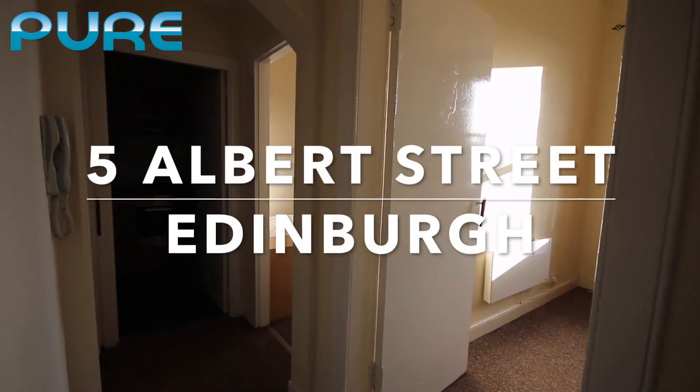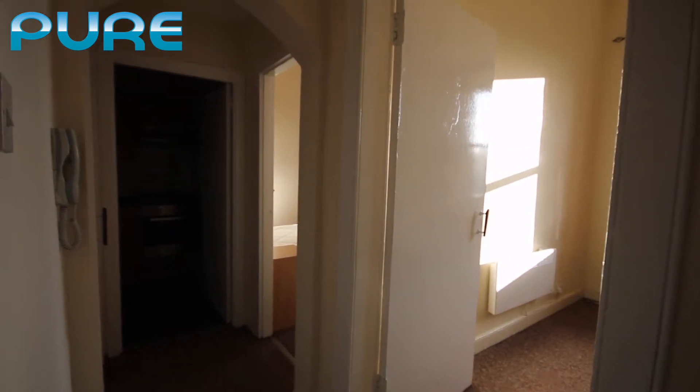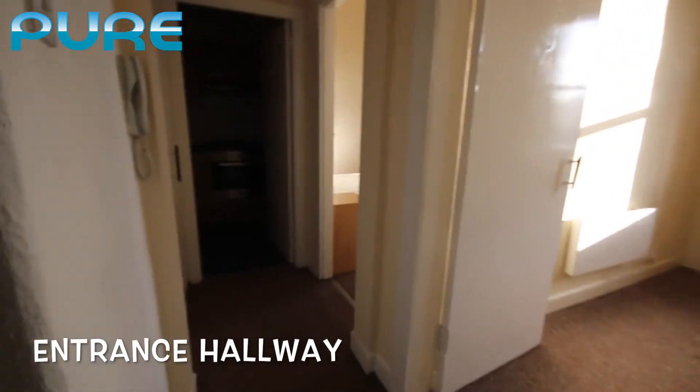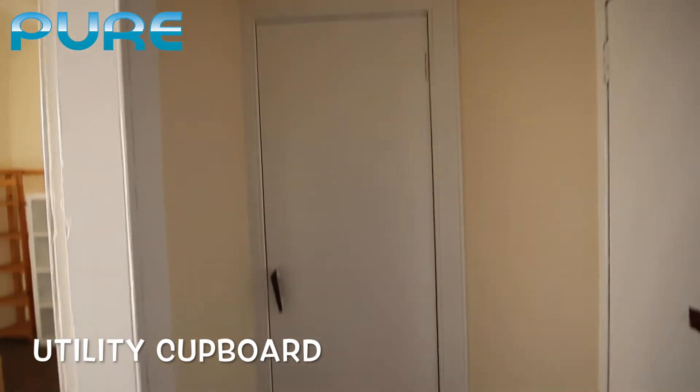Welcome to our video walkthrough tour of number 5/18 Albert Street in Leith, Edinburgh. We're going to start off here in the entrance hallway — directly behind me we have the entrance door. As you walk into the property you have a storage cupboard and utility cupboard on the right hand side.